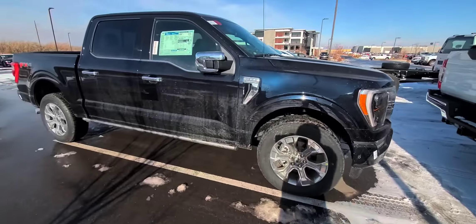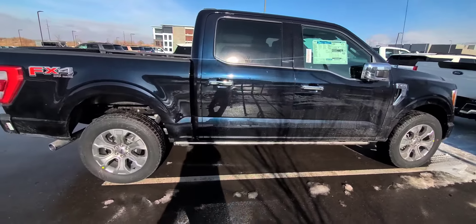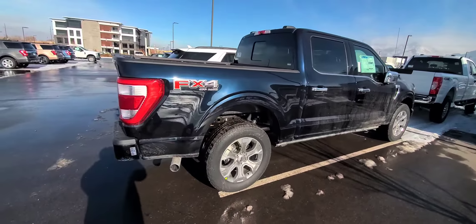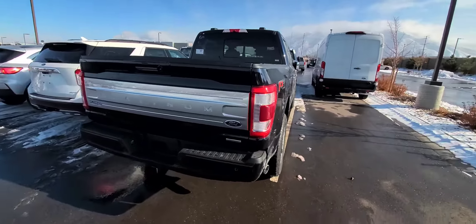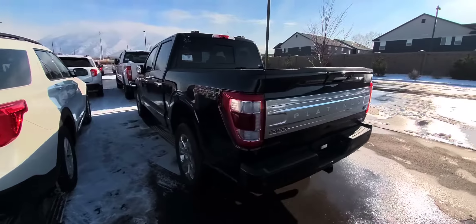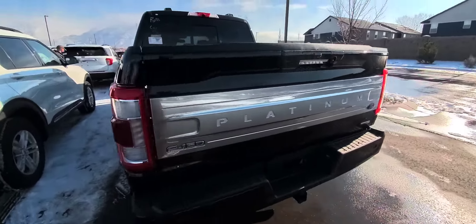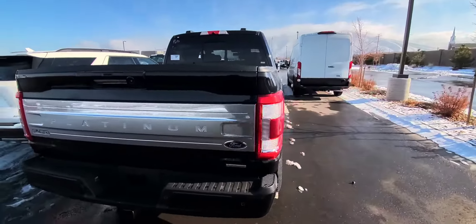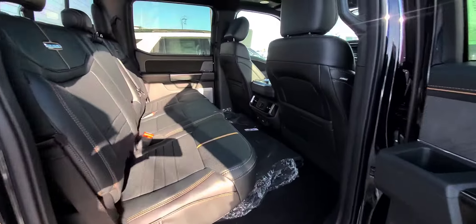This one's a Platinum, obviously. It's a bit dirty — it just came off the truck, been on a train for a while. But oh man, this thing is beautiful. It's a Platinum, $72,000.